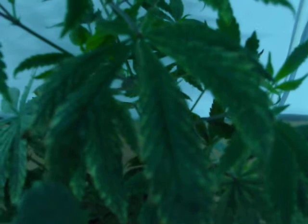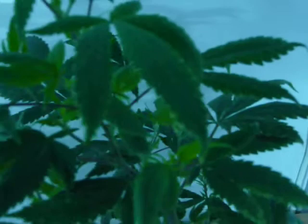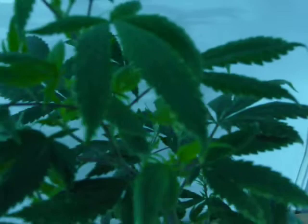If you remember that leaf there — if you go back to yesterday's video, it was absolutely covered. Today, clear. It's fantastic. So this really does what it says on the tin. That's day two. The remedy's working. The spider mites are being terminated.